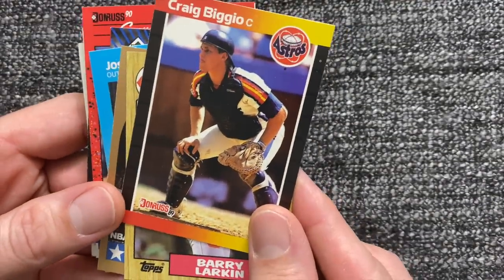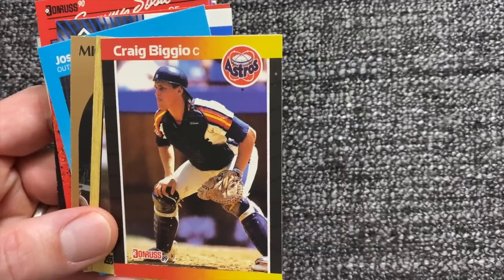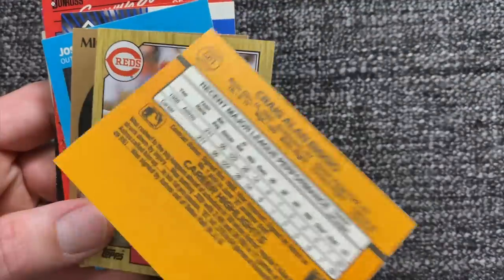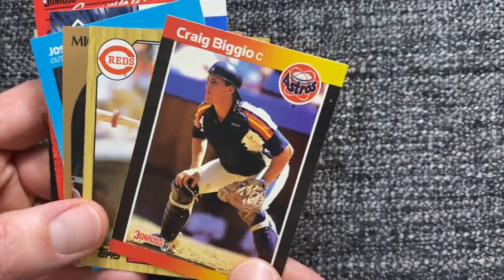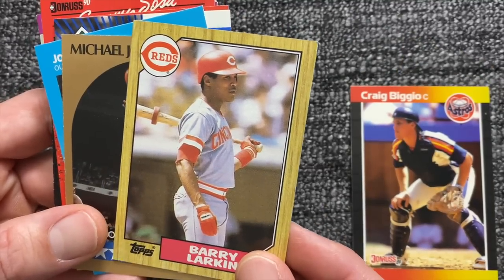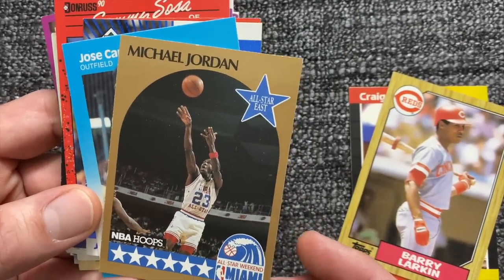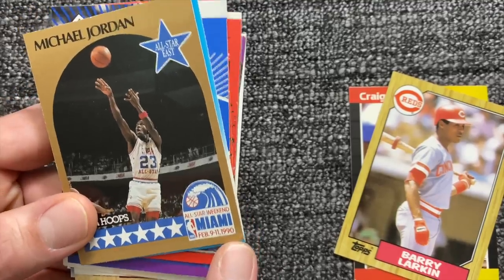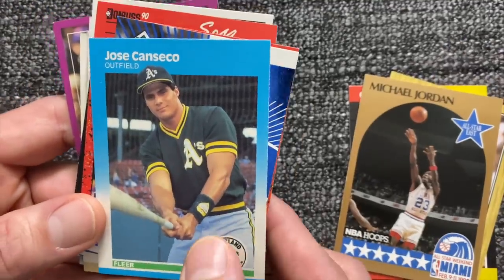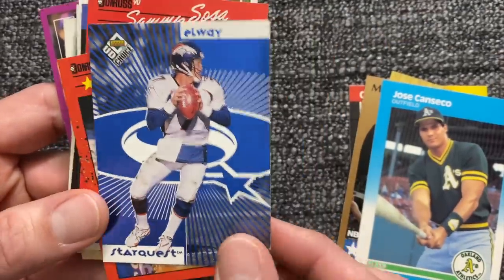Let me show you some cards — I'm excited about this. I went through these piles. I was an Astros fan. This is a Craig Biggio rookie card — I believe that's 89 Donruss. That's a Barry Larkin rookie card from 87 Topps. I found a little Michael Jordan from NBA Hoops. Notice none of these were stored well — look at the corners. Like a lot of us, we didn't think about storing cards back then.